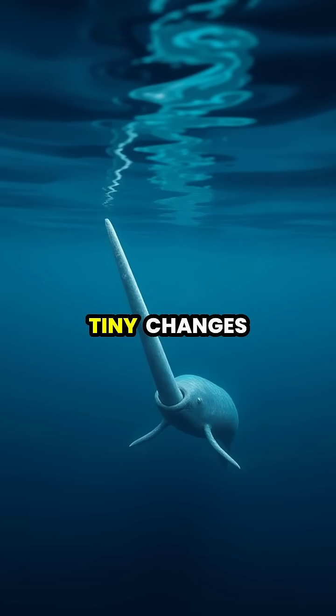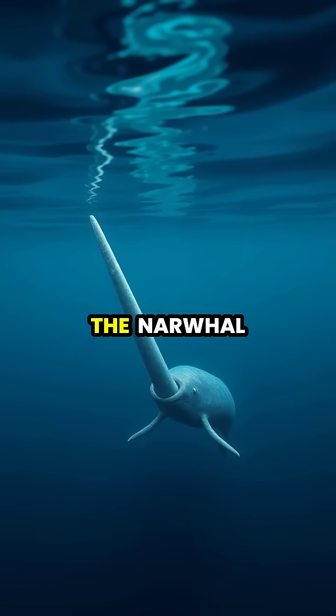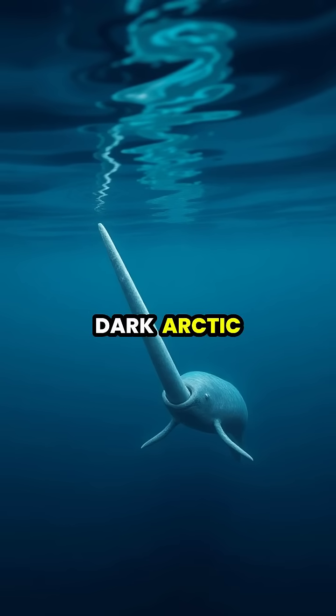The tusk can sense tiny changes in pressure caused by the movement of prey animals, helping the narwhal locate food in the dark arctic waters.